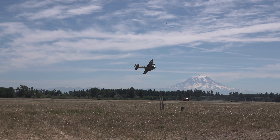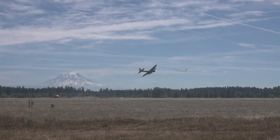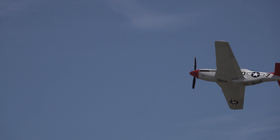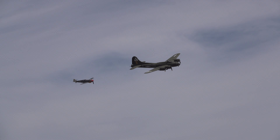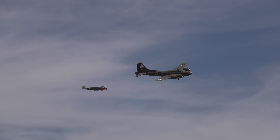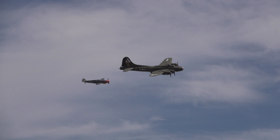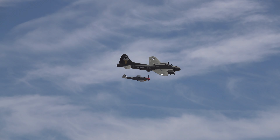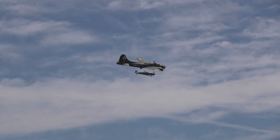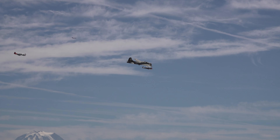Now that Messerschmitt 109 was a German World War II fighter. We have the old B-17 bomber Flying Fortress, followed by our Messerschmitt 109, the P-51 Mustang in pursuit.